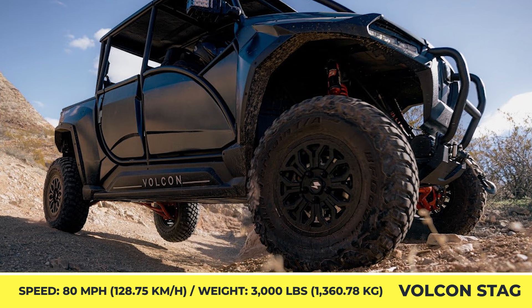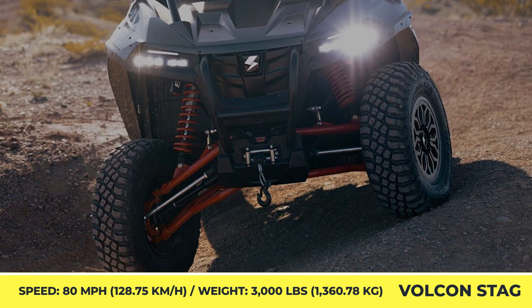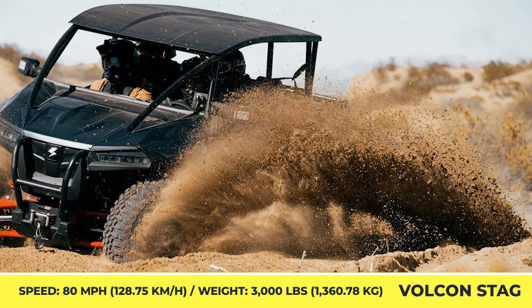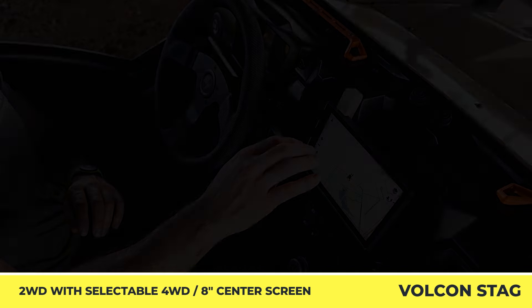As a true alternative to traditional side-by-sides, the Stag received a good deal of off-road grade components, namely BF Goodrich mud-terrain tires, front and rear factory bumpers, four-person seating, 26 cubic feet of cargo space, a 2,000lb towing rating, and 1,200lbs of payload capacity.